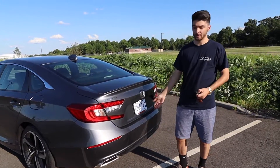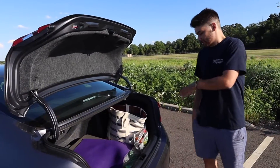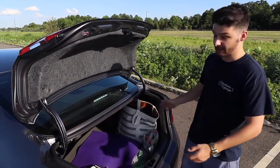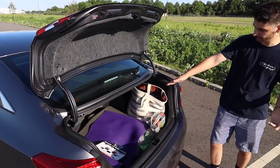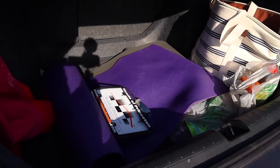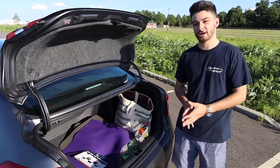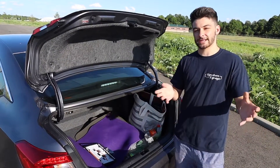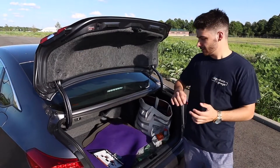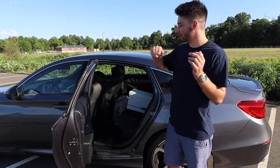Now let's open up the trunk, because a lot of people are using this sedan as a family car and daily driver. My mom actually just bought this car and she's taking advantage of all this trunk room. Look at this — there's plenty of room: she's got her yoga mats and a bunch of miscellaneous items. If you're a daily driver looking for a sedan like this, it's definitely functional — you can put your groceries in here, store stuff for the kids.